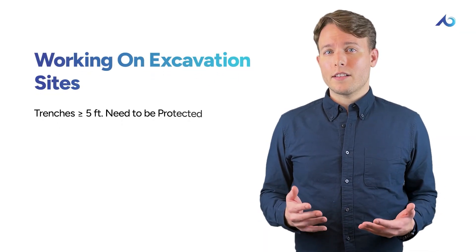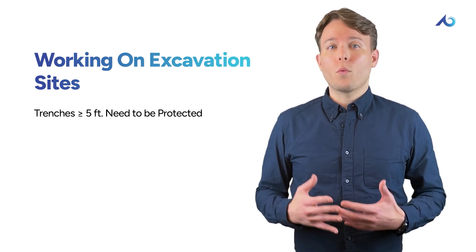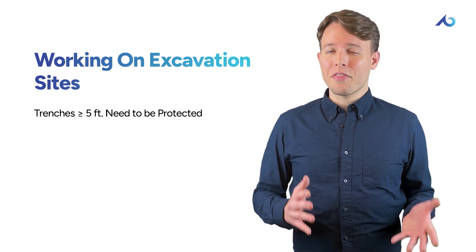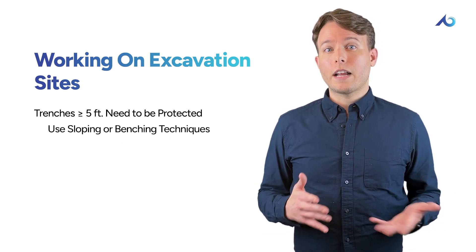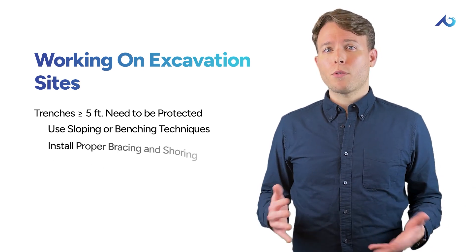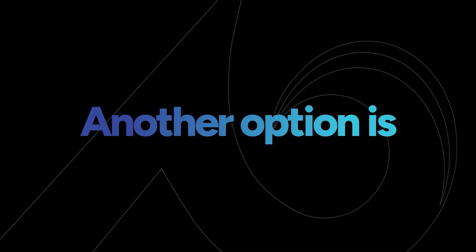Excavation sites also present unique caught-in or between hazards. If you're working in a trench that's five feet deep or more, it needs to be properly protected — unprotected trenches are a cave-in disaster just waiting to happen, as even just a cubic yard of soil can weigh between two and three thousand pounds. One way to protect a trench is through sloping or benching, where the walls are angled away from the excavation to reduce the risk of collapse. You can also use proper bracing and shoring to set up supports that keep the soil from moving.